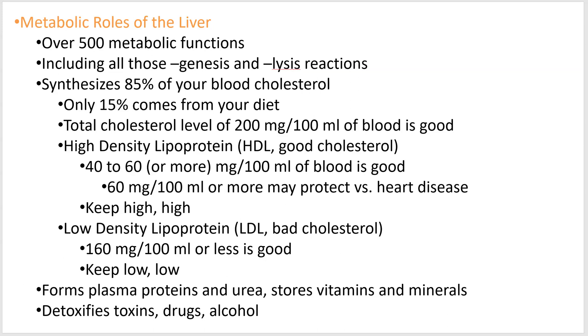Here we are with video five, maybe the last one, we'll see, of nutrition metabolism.